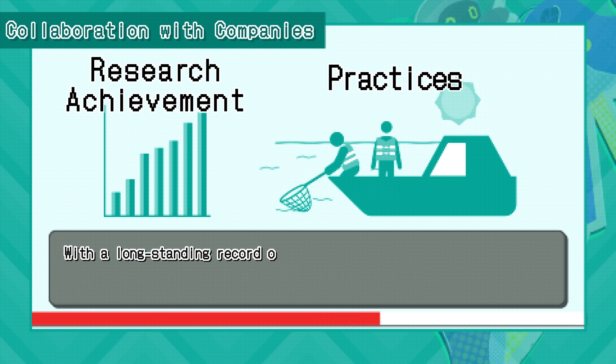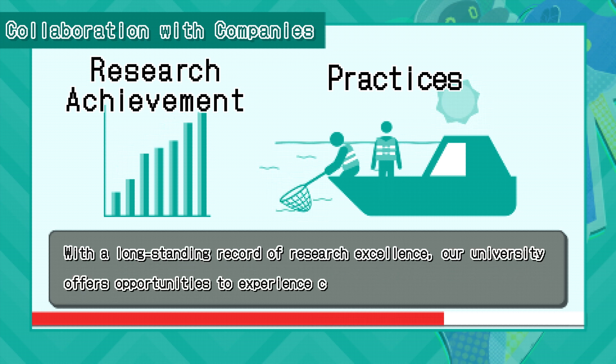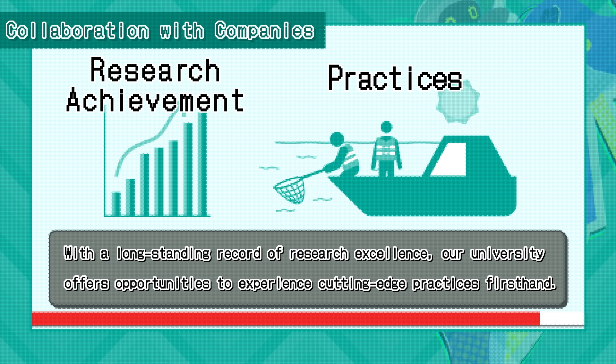With a long-standing record of research excellence, our university offers opportunities to experience cutting-edge practices firsthand.